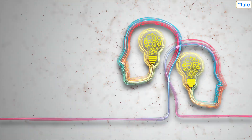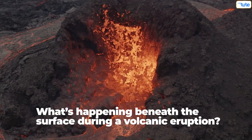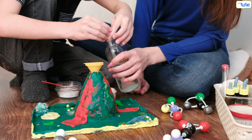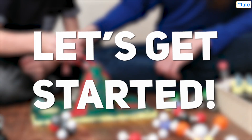Hello Curious Minds, ever wondered what's happening beneath the surface during a volcanic eruption? Today we're diving into the explosive science behind these dramatic natural events. Ready to explore? Let's get started.